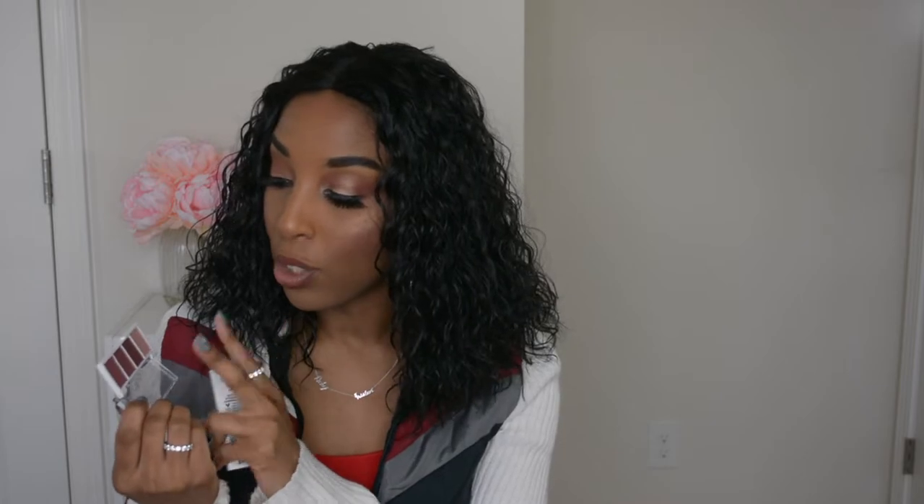I also have the ELF bite size eyeshadow palettes. I did a full face of ELF video with this palette — I'll have it linked in the description. I used the 'Very Bad' palette, which costs four dollars. The colors are super pigmented, blend out really nicely, and you get four shades — two shimmers and two mattes. It's very beginner friendly and takes the guesswork out of creating an eyeshadow look.